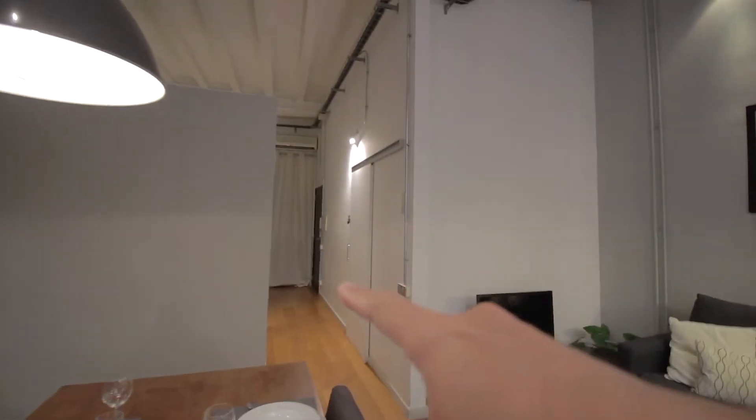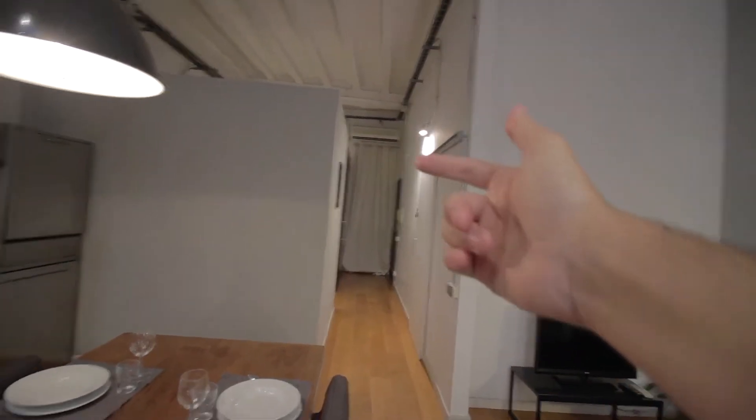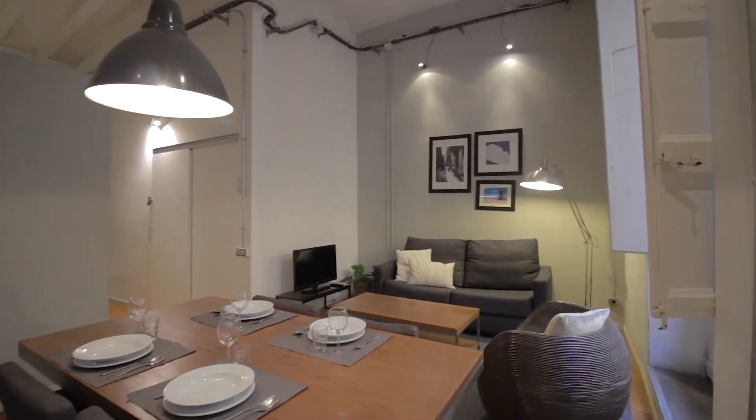All right, so you enter from the end of the hall there. There's the bedroom over there with the bathroom, and then there's the living area over here with a nice big kitchen and the living room as well.